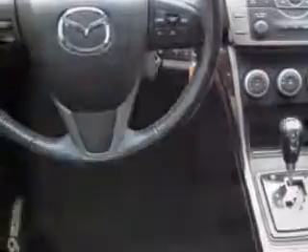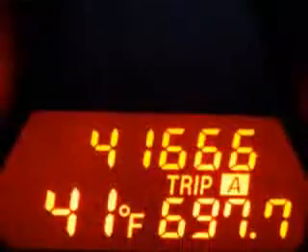Tire pressure monitoring system, steering wheel audio and cruise controls, and much more. Enjoy the drive and have peace of mind in this 2012 Mazda 6i CS at Royston Hyundai today.